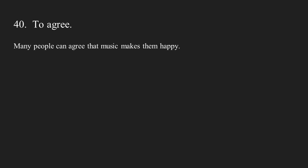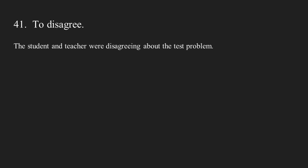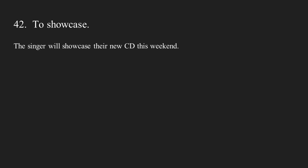Number forty: to agree. Many people can agree that music makes them happy. Number forty-one: to disagree. The student and the teacher were disagreeing about the test problem. Number forty-two: to showcase. The singer will showcase their new CD this weekend.